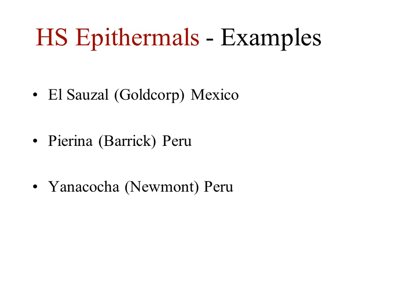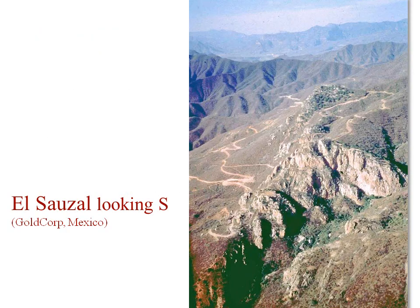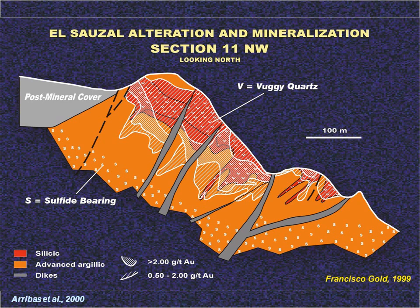Well-known high sulfidation epithermals include Gold Corp's El Sauzal in Mexico, Barrick's Pierina, and Newmont's Yanacocha, both in Peru. This is an old photo of El Sauzal looking south before mining started. The vuggy silica makes up the cliffs due to its hardness and resistance to erosion. The light color of the drill roads is due to the white clay in the argillic alteration. In this plan view the mineralized silica is shown in red and the clay alteration in orange and yellow.